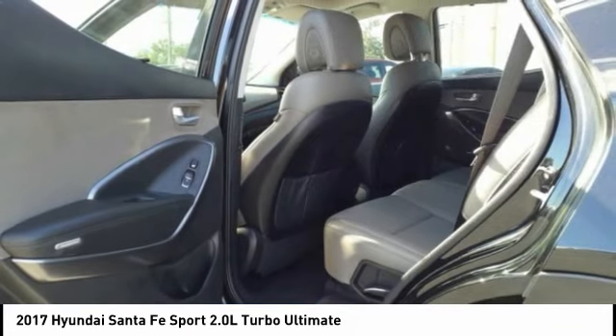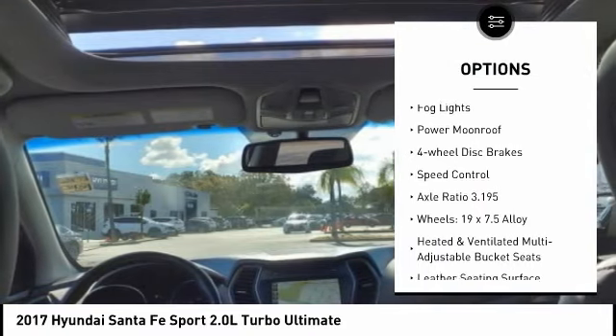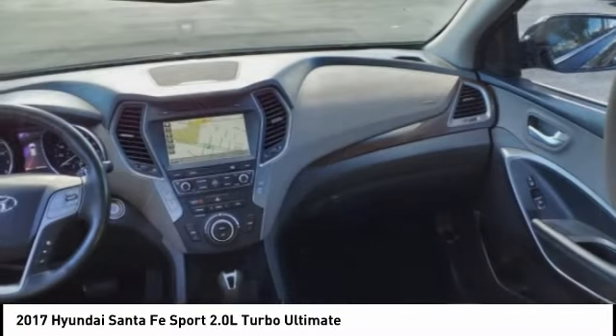Here are some of this vehicle's great options: electronic stability control, alloy wheels, power lift gate, brake assist, traction control, remote keyless entry, fog lights, power moonroof, four-wheel disc brakes, and speed control.